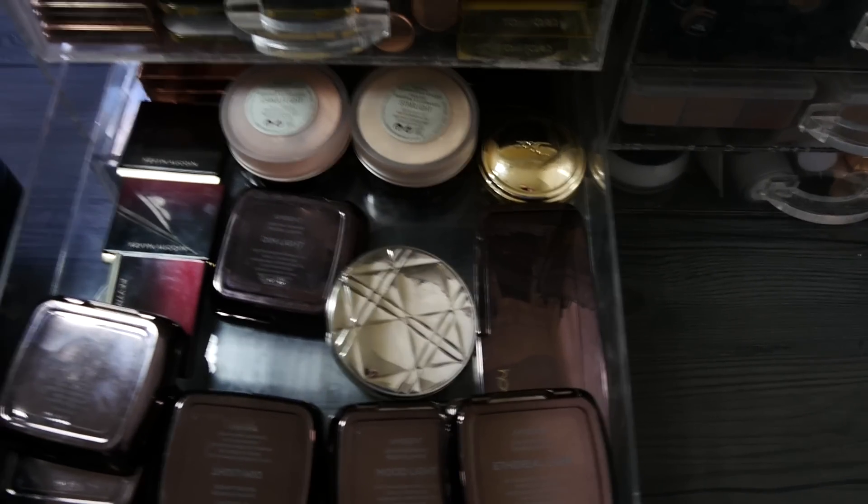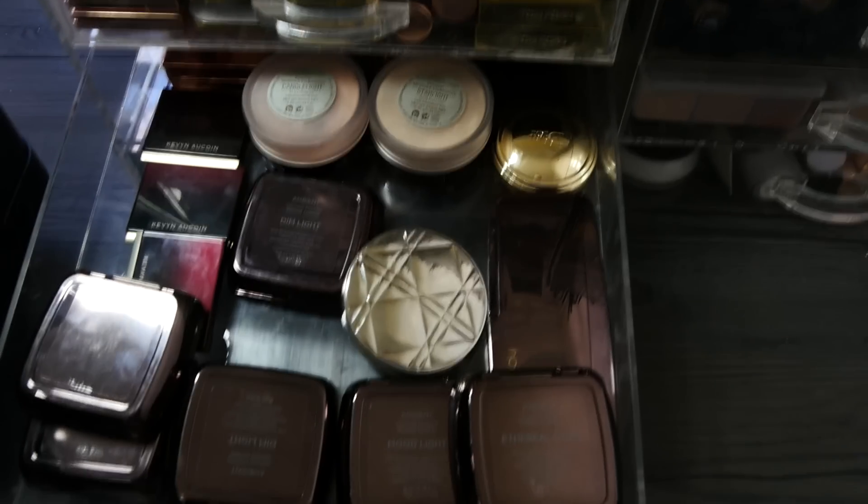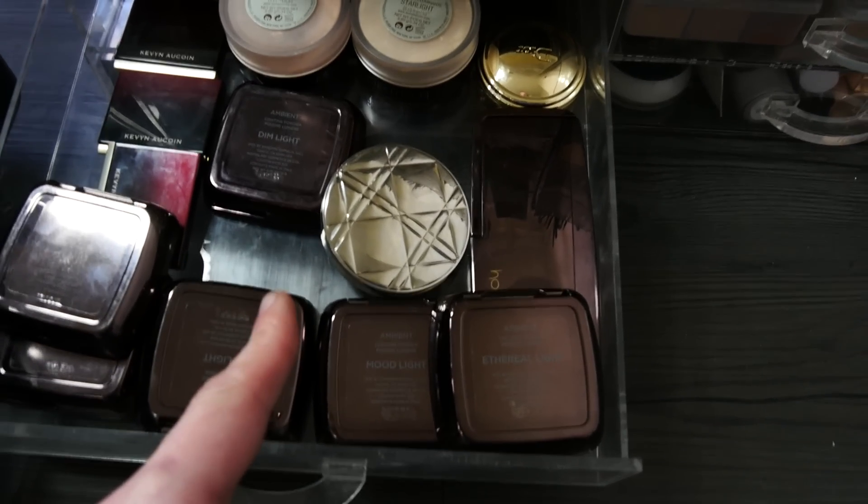This is a highlighter drawer. So we've got Laura Mercier, Kevin O'Croix, Hourglass, and Dior — really nice.